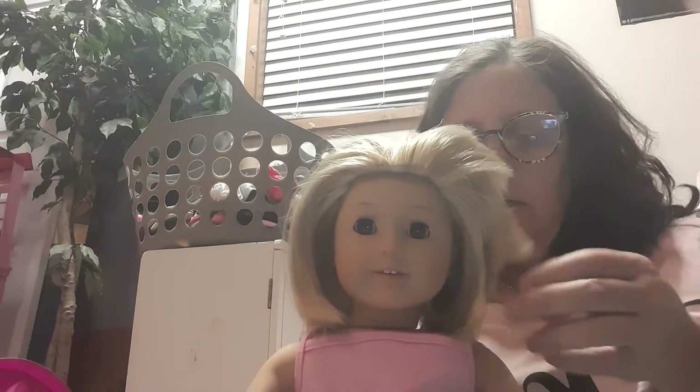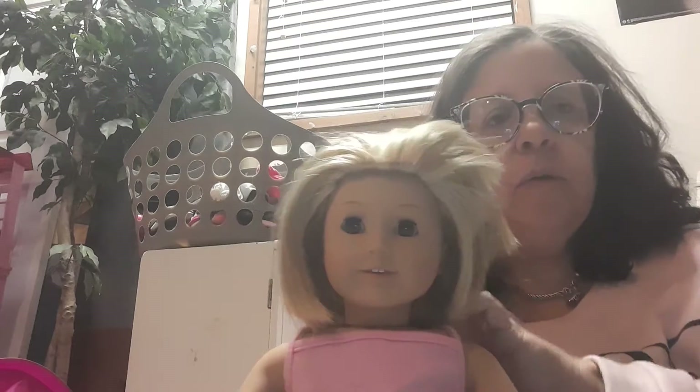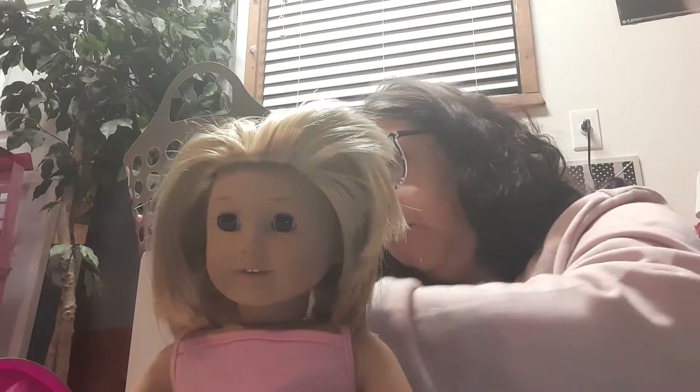We do have another doll coming by the end of the week that we will introduce you guys to. She is an older Pleasant Company doll also. If I can find Pleasant Company dolls at a reasonable price, I am looking for them right now more than anything.